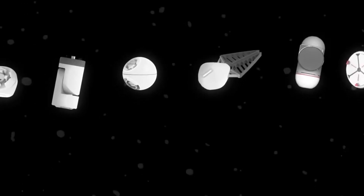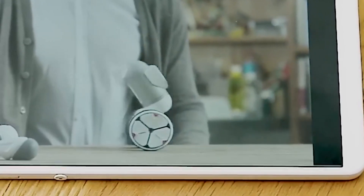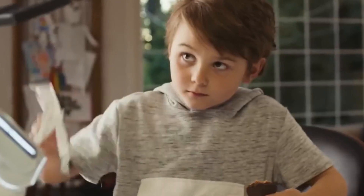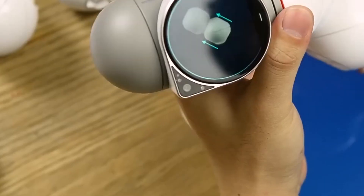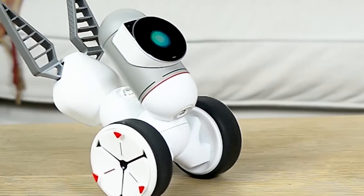ClickBot is an entire universe. This is also a ClickBot — it has wheels and can follow you around. This one can climb walls, and this one crawls. And this one is a main driving machine, and this one serves snacks. Now, these are not separate robots — they're all just one ClickBot.